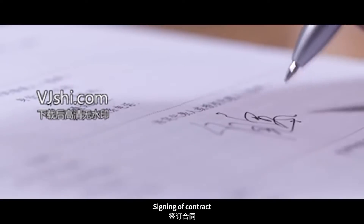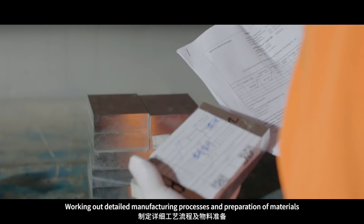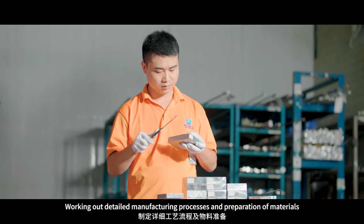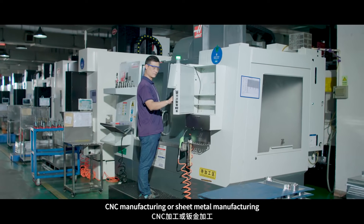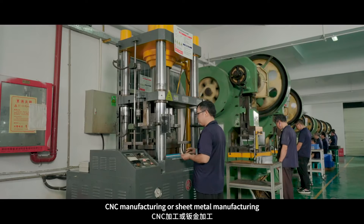Step 3: Signing of contract. Step 4: Working out detailed manufacturing processes and preparation of materials. Step 5: CNC manufacturing or sheet metal manufacturing.